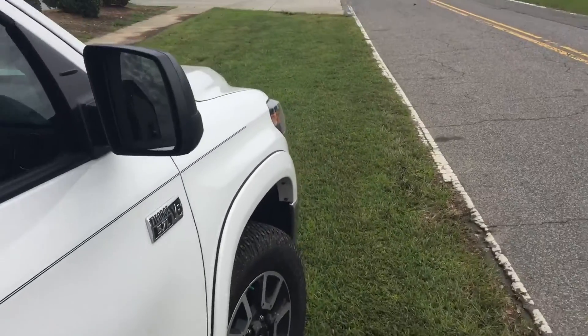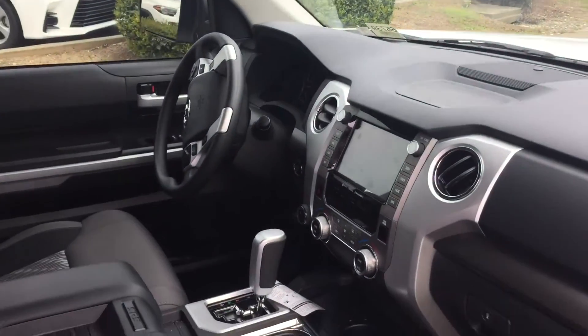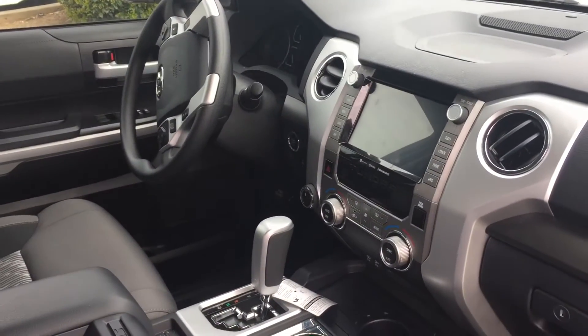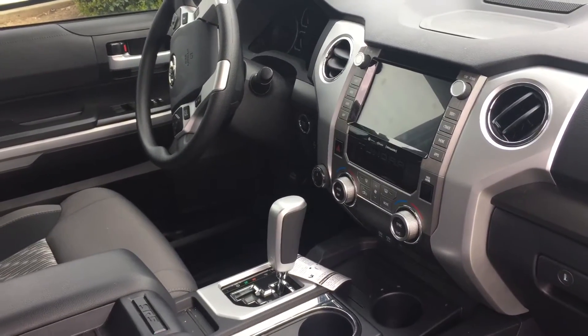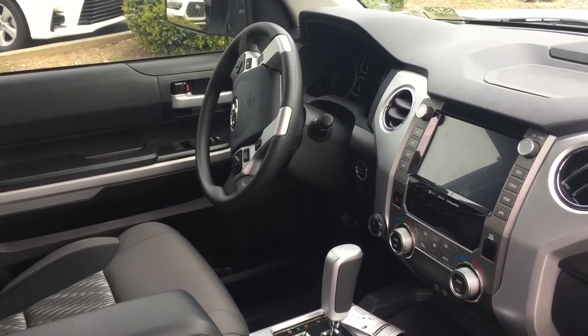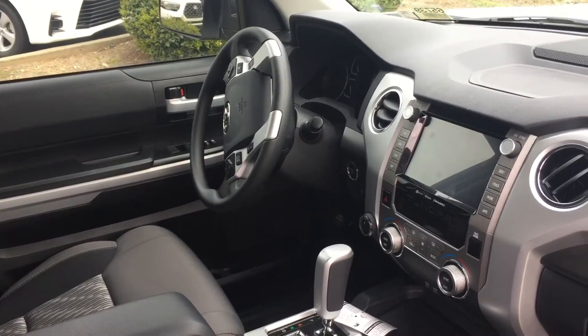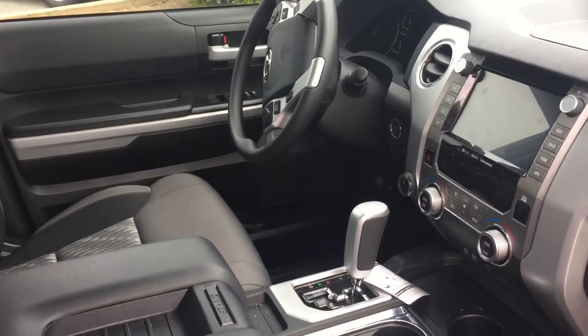Let's take a quick look at the inside. As mentioned, it is Apple CarPlay and Android Auto compatible, with touch-free, hands-free Bluetooth. It also has Toyota Safety Sense, so you get lane departure alert, pre-collision system, automatic high beams, and dynamic radar cruise control.